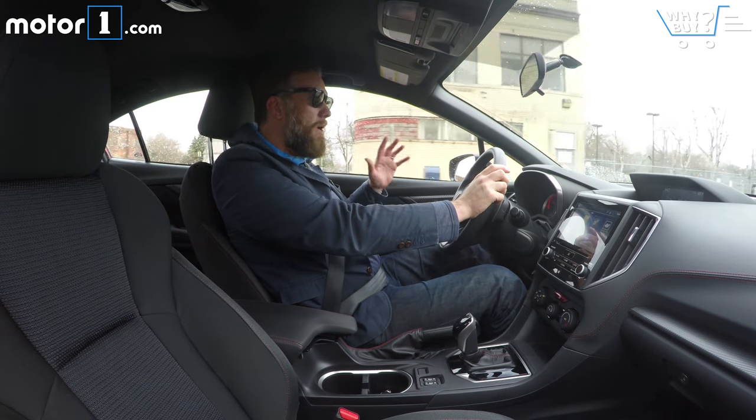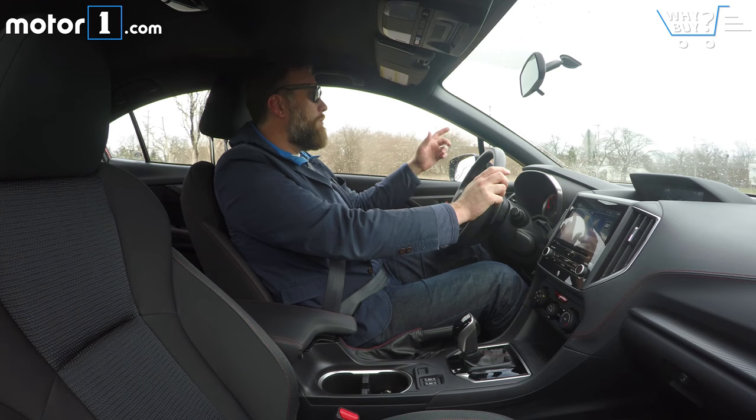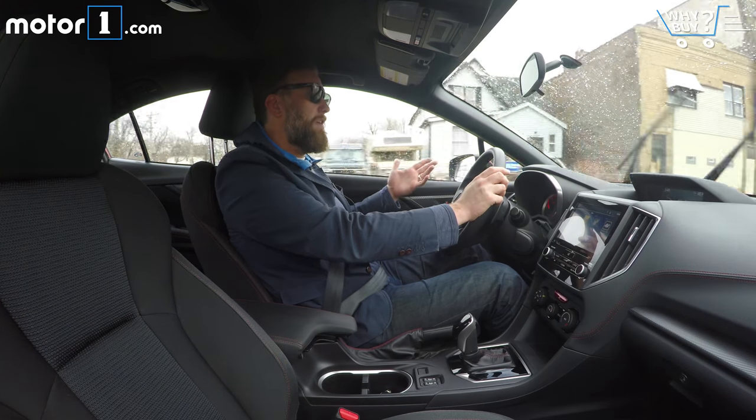While most cars this size are pretty maneuverable in parking lots and such, the really excellent visibility of the Impreza makes this one kind of a half class above some of the other entries in the segment.